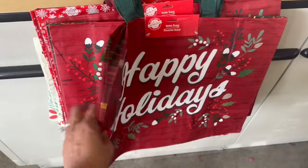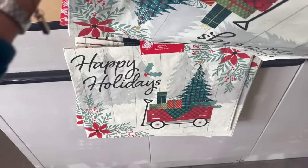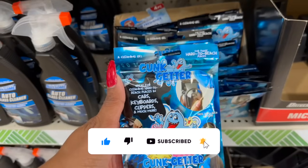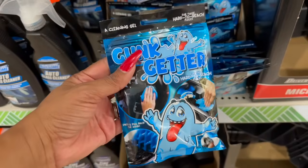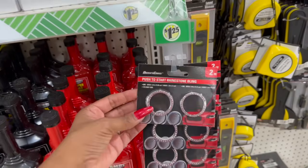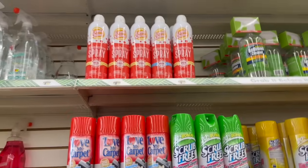At the front of the register, definitely check for your holiday tote bags — they're out for a dollar 25. They have 'Happy Holidays' with snowflakes and another 'Happy Holidays' design. They also brought back the Dunk Getter — this stuff really works for hard-to-reach places like cars, keyboards, and clippers. And these push-to-start rhinestone bling buttons fit most cars — they have pink faux diamonds, clear, and blue.